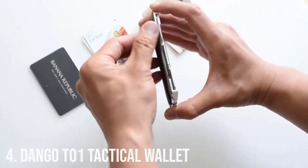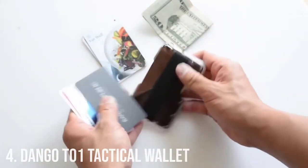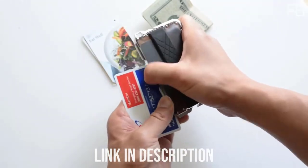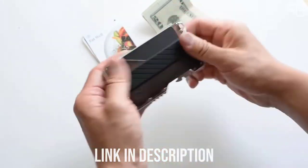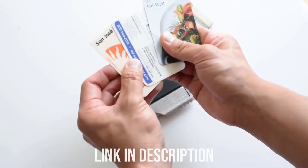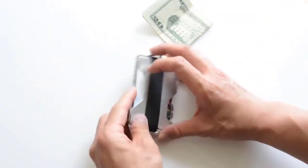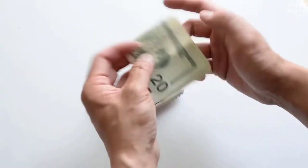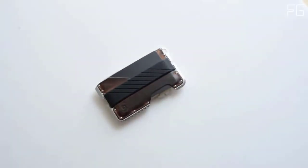Number 4: Dango T-01 Tactical Wallet. The T-01 Tactical Wallet Spec Ops Edition was built to be rugged and tactical yet very sophisticated, encompassing a fine mixture of metal and soft goods to hold your everyday necessities. The DTEX exterior is a resilient, flexible, water-resistant, textured, and durable material designed to withstand rough usage. The tactical wallet was designed for the outdoor enthusiast that loves to keep things clean and needs to have tools easily accessible.